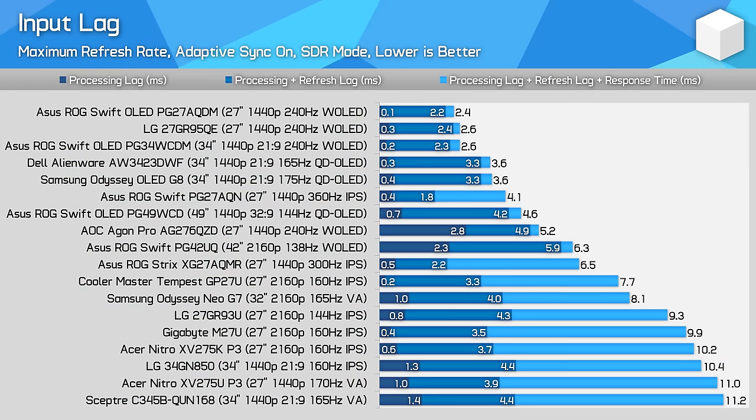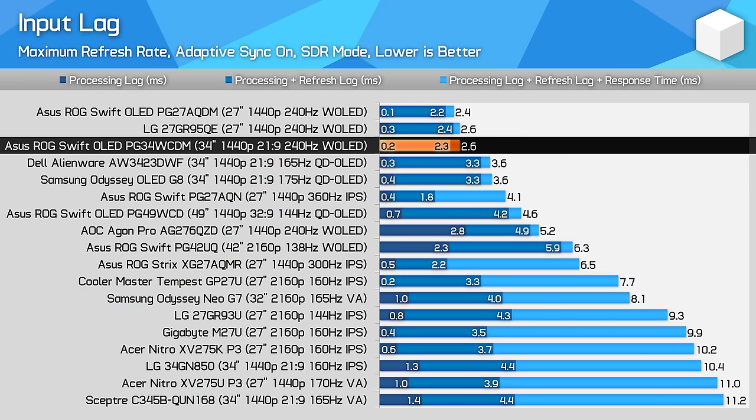Input latency is excellent, offering a sub 0.5ms processing delay in both the SDR and HDR modes. Combined with fast response times and a high refresh rate, this OLED feels very snappy to use and is well suited to competitive multiplayer titles. Higher refresh rate OLEDs are hitting the market shortly, including 360Hz and later in the year 480Hz, but for now 240Hz is as fast as you'll get on an ultra-wide monitor.